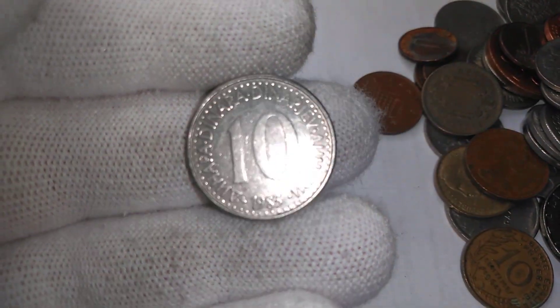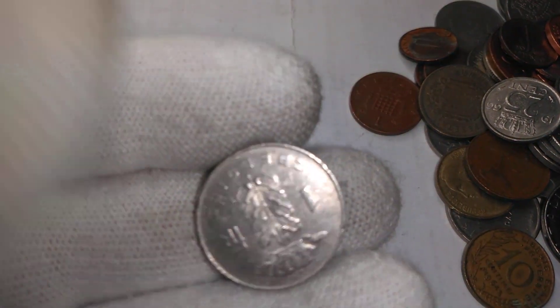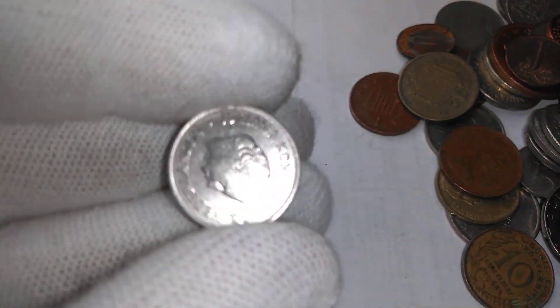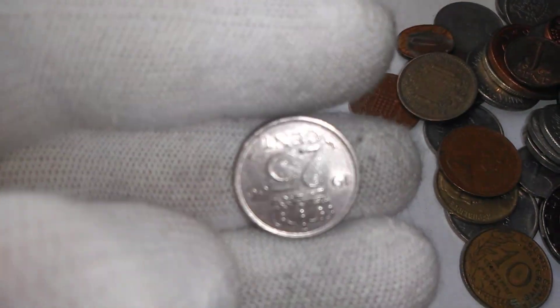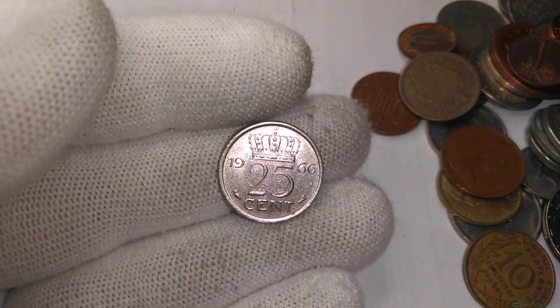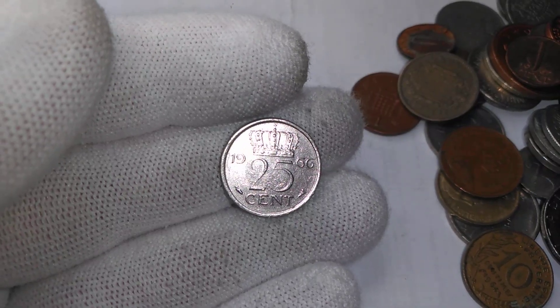Yugoslav ten denari. Belgian one-franc. And this one is from the Netherlands — this is Queen Juliana. It's a 25-cent from the Netherlands, 1966. Not silver, unfortunately — I believe this one is pure nickel.